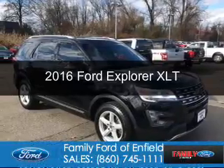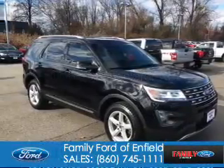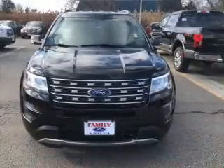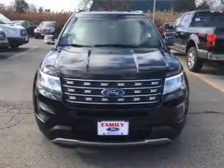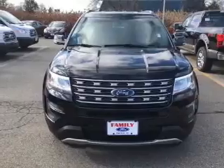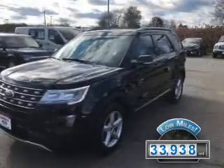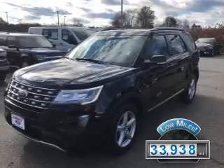This is a certified pre-owned 2016 Ford Explorer. It's powered by 4-wheel drive, a 3.5-liter, 6-cylinder engine, and a 6-speed automatic transmission. With fewer than 35,000 miles, this vehicle has a long road ahead.